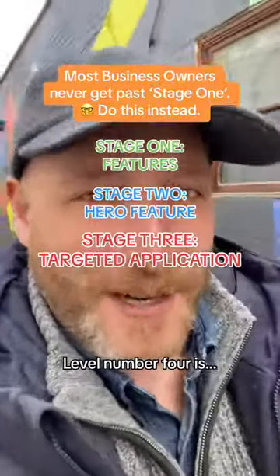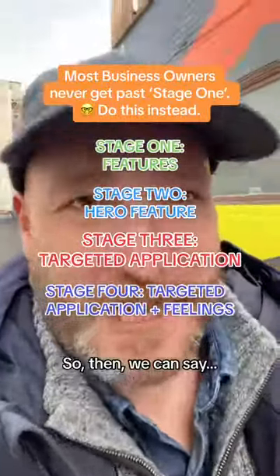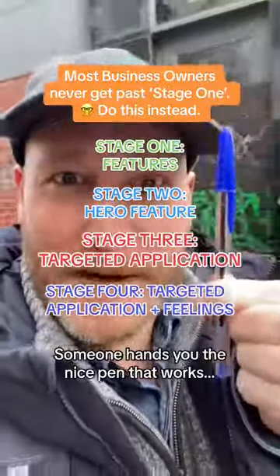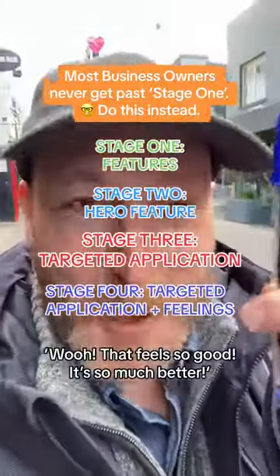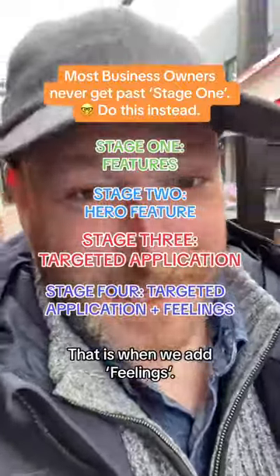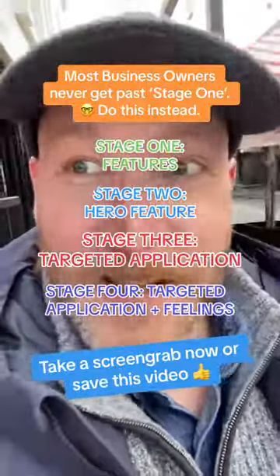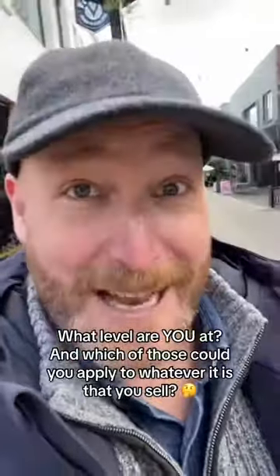Level four is targeted application plus feelings. We say: are you a builder trying to write on the roof and it doesn't work? Throw away that pen — how frustrating. Then someone hands you the pen that works and you can write on the roof — that feels so much better. That's when we add feelings. So we've got: features, hero features, targeted applications, and targeted application plus feelings. Which of those could you apply to whatever it is that you sell?